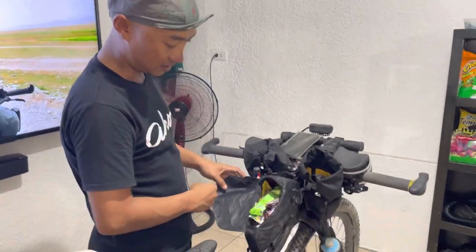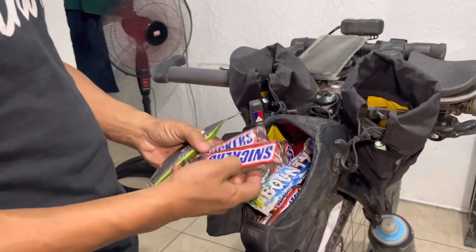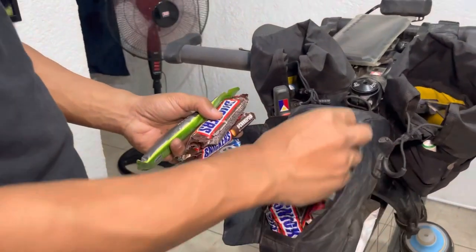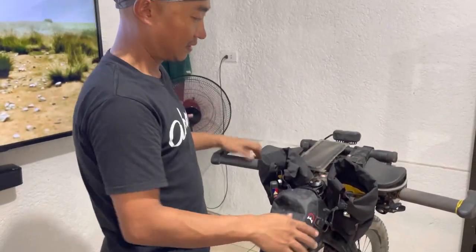Most of my food was whatever was available in local stores. I still had some Snickers, Bounty, and gels — NeverSecond gels. Anything I could buy along the way.